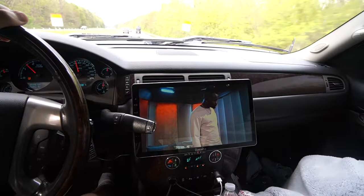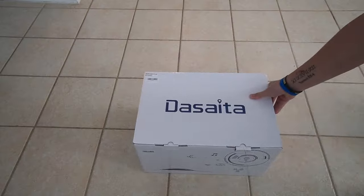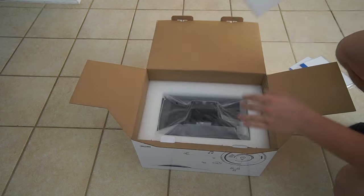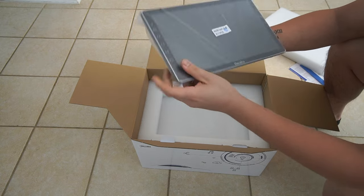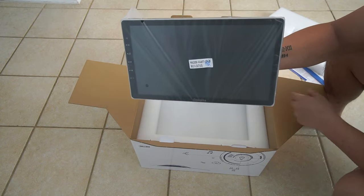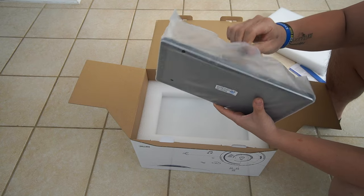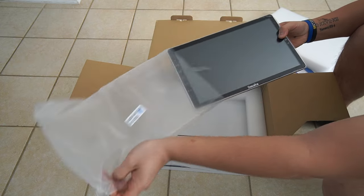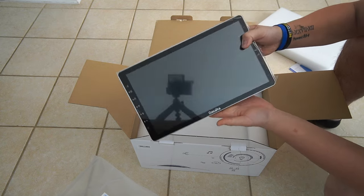How are you liking our setup? This is making the trip 10 times more enjoyable. Wow, look how big this screen is — that's exactly what I wanted. It's a 2011 Denali, but with this, it's almost like a 2023 truck. Can't beat that at all.